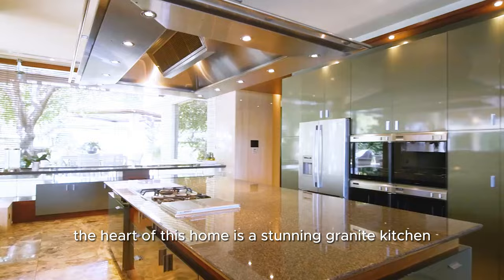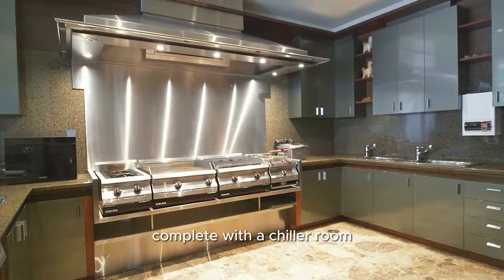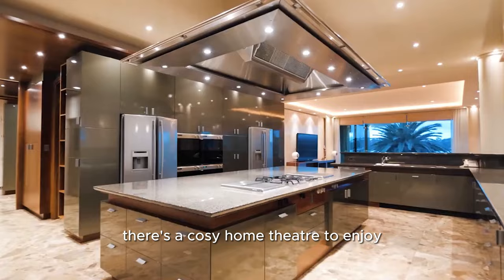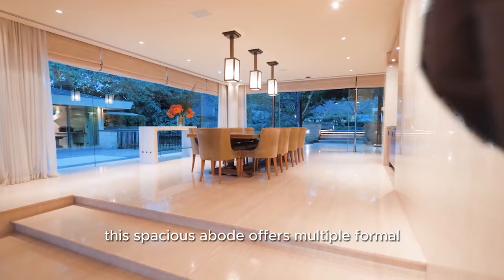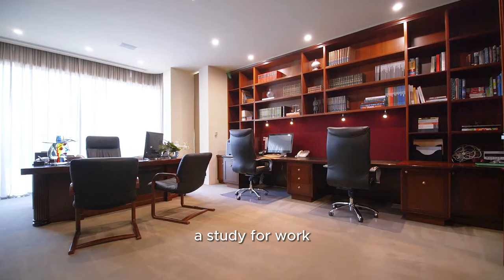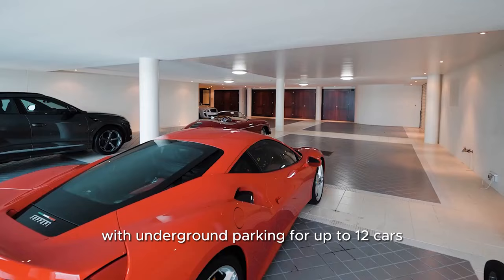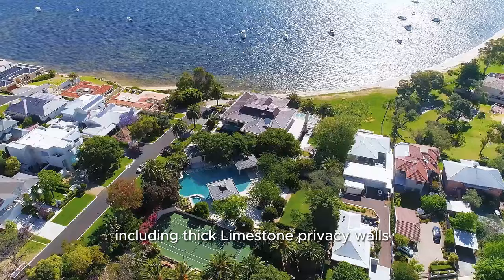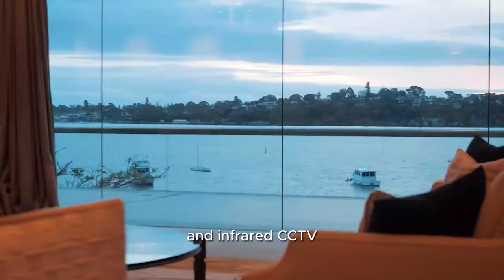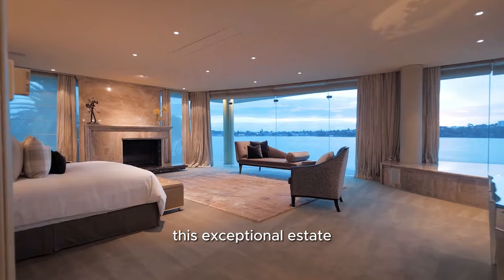The heart of this home is a stunning granite kitchen, complete with a chiller room, and for movie nights there's a cosy home theatre to enjoy. This spacious abode offers multiple formal and informal living and dining areas, a study for work, and a dedicated children's playroom. With underground parking for up to 12 cars and enhanced security, including thick limestone privacy walls and infrared CCTV, this exceptional estate provides the ultimate in comfortable and safe living.